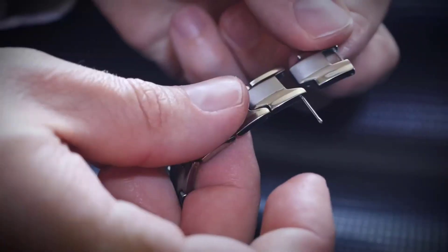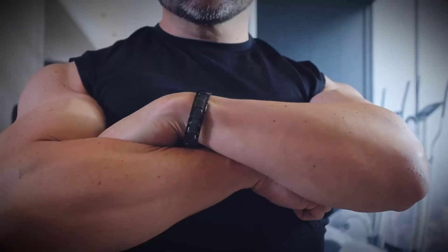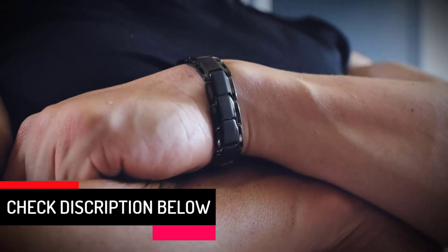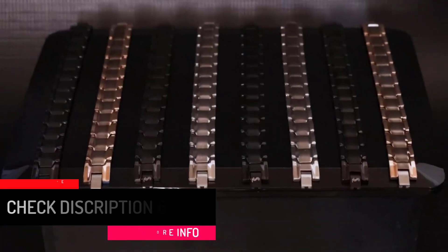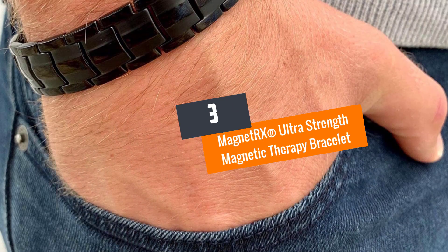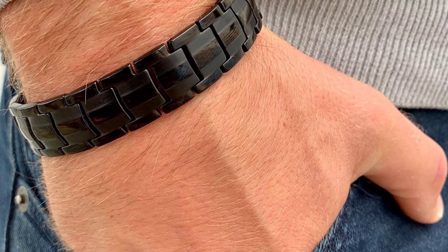This bracelet is handcrafted with pure titanium material that guarantees durability. It also has hypoallergenic titanium material, making it a recommendable choice for people who are allergic to some metals. The bracelet is suitable for men with adjustable sizing — the fitting is adjustable in both length and width so everyone can get the most comfortable fit.